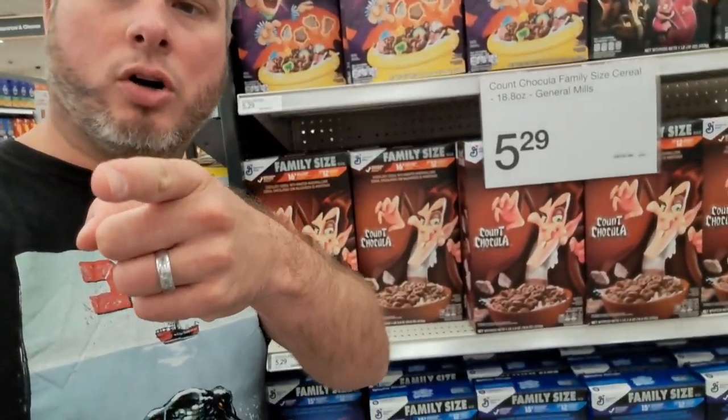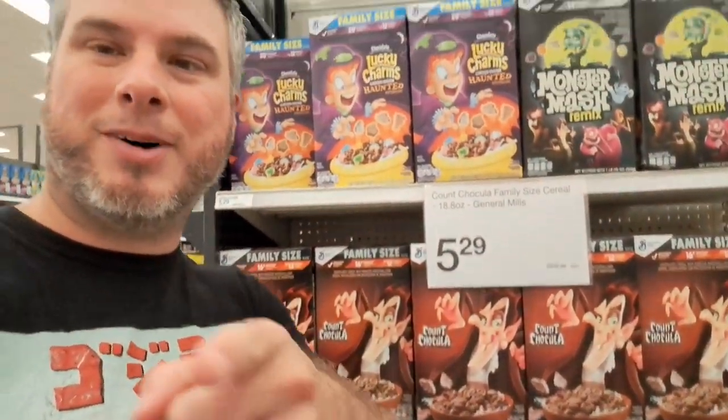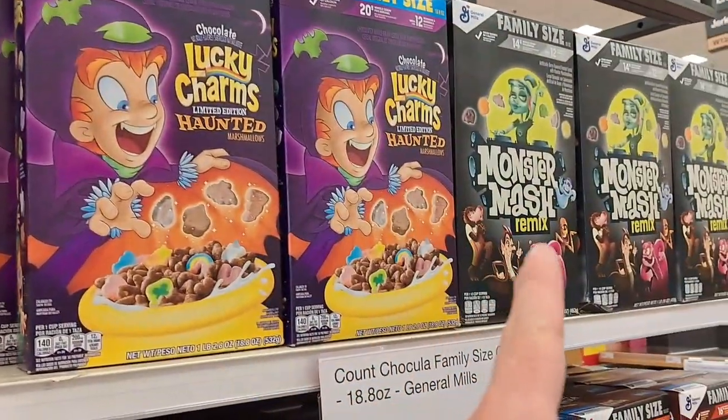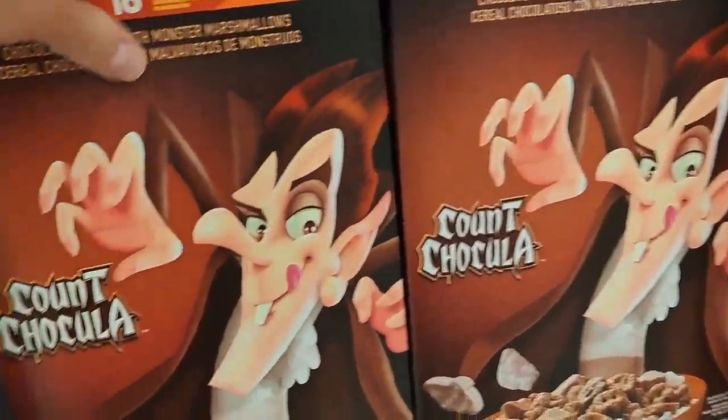Welcome back to Collector's Conquest. We got all the awesome monster Halloween cereals. Let's take a closer look. We got all the monsters here plus some extra ones. Let's see what we got.